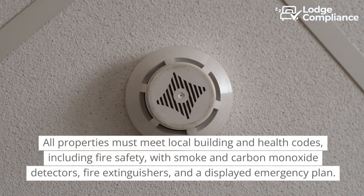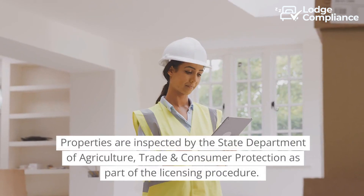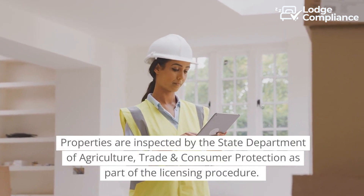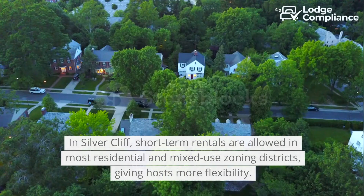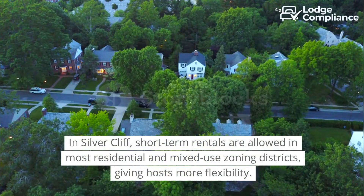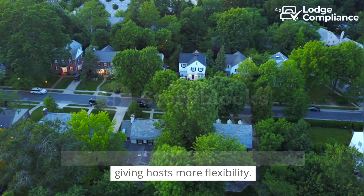All properties must meet local building and health codes, including fire safety with smoke and carbon monoxide detectors, fire extinguishers, and a displayed emergency plan. Properties are inspected by the State Department of Agriculture, Trade and Consumer Protection as part of the licensing procedure. In Silvercliff, short-term rentals are allowed in most residential and mixed-use zoning districts, giving hosts more flexibility.